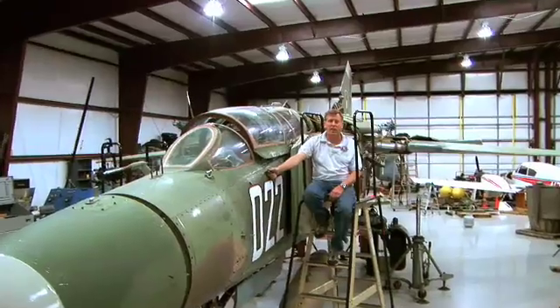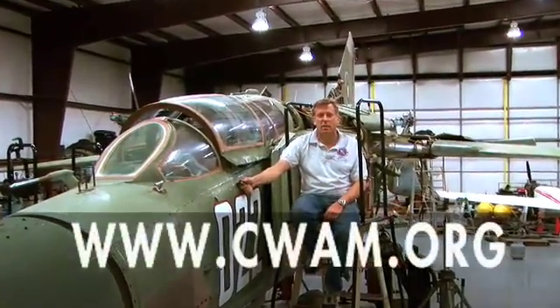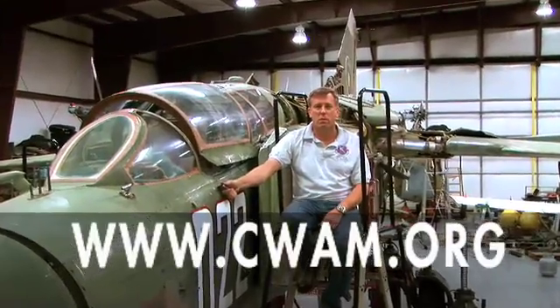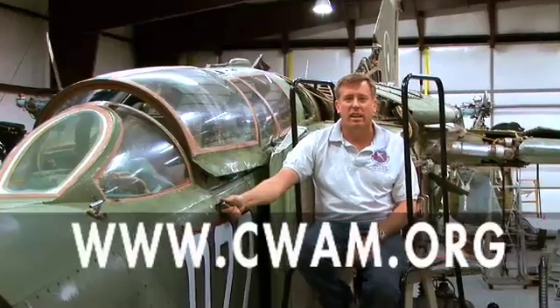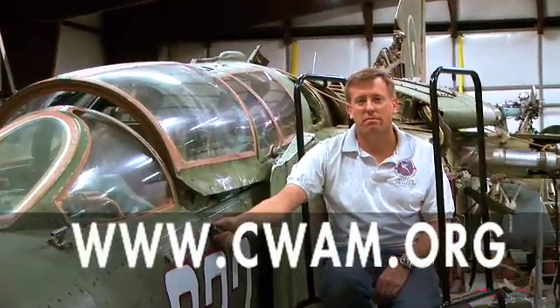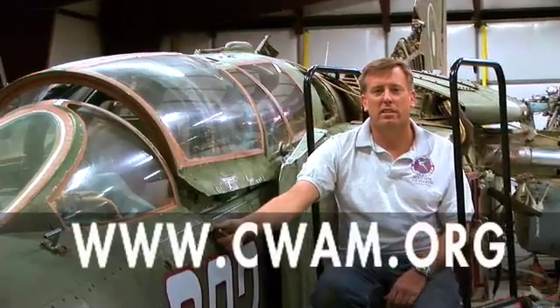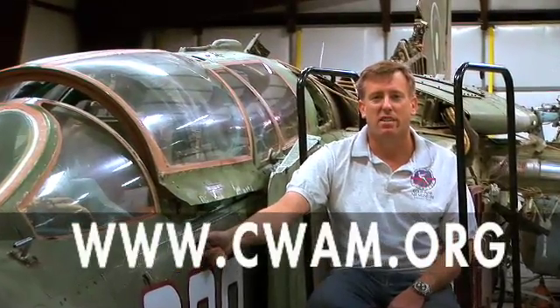That's the museum's MiG-23. If you'd like to keep up with us, visit the website and go to the blog — we'll be posting more pictures and developments as they occur. Leave us some feedback and come on out to the museum. We're here weekends; the official tour hours are 10 to 4 on Saturdays. Thank you for watching.